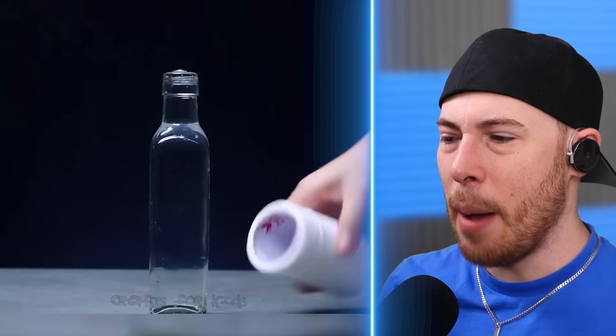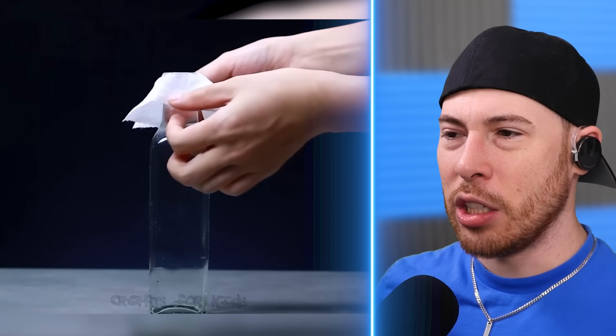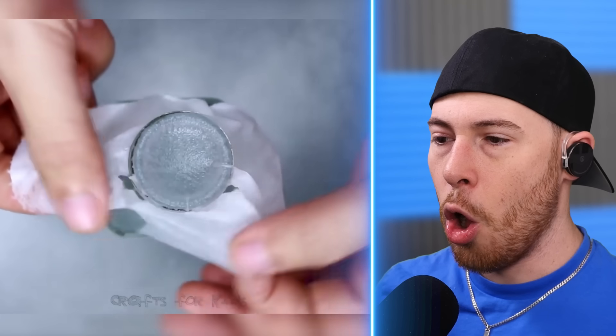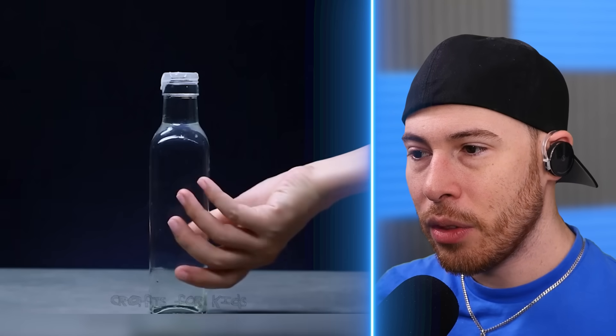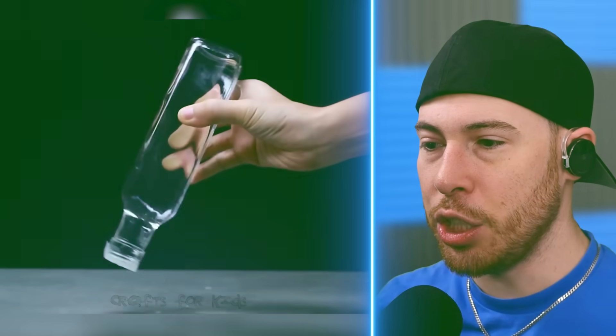We've got water all the way to the top and then tissue paper. It's dry — we're gonna put it on top. No way, does it steal the water? It's just tissue — what, that's nuts.